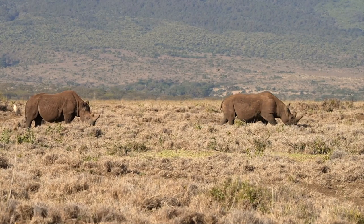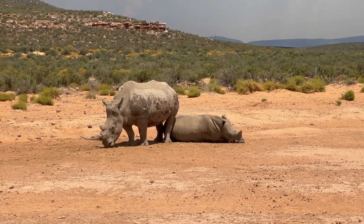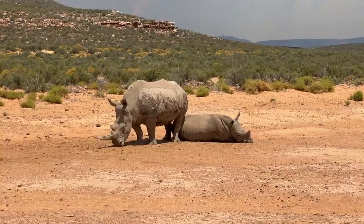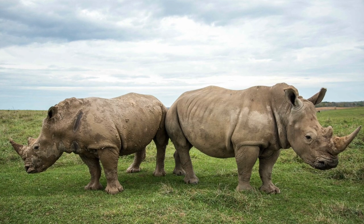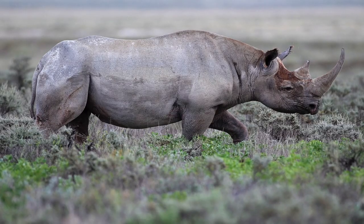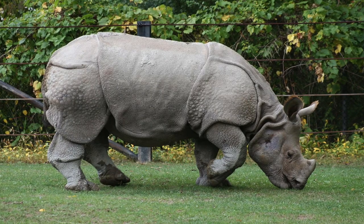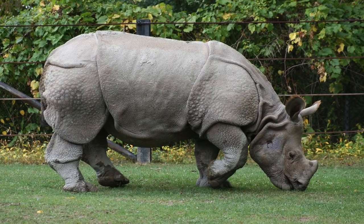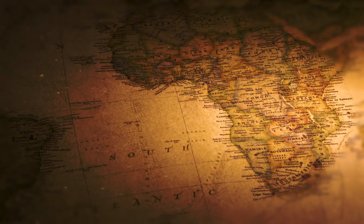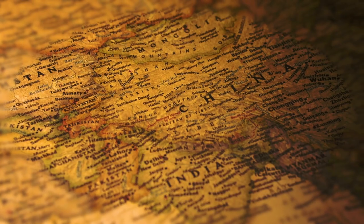The five species of rhinoceros are: the white rhino, also known as the square-lipped rhino; the black rhino, also known as the hook-lipped rhino; the Indian rhino, also known as the greater one-horned rhino; the Javan rhino; and the Sumatran rhino. These five species can be found on only two continents of the world: Africa and Asia.